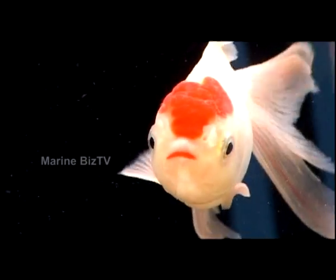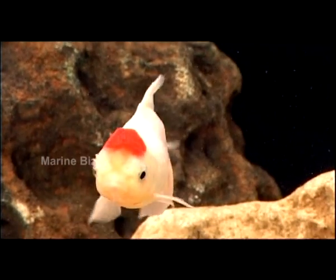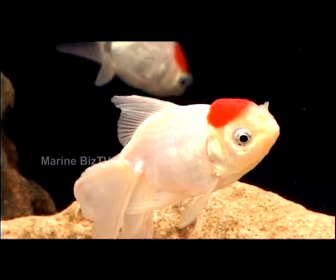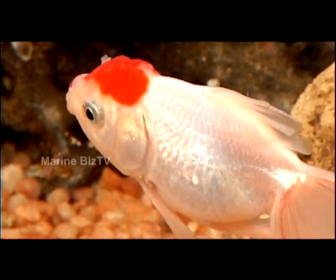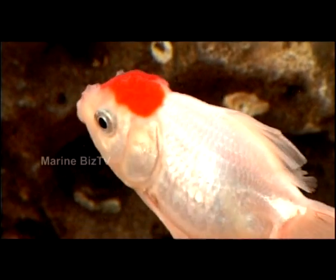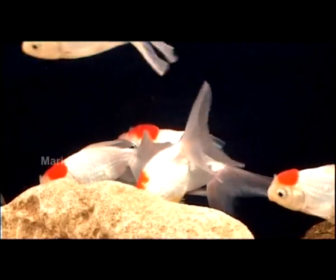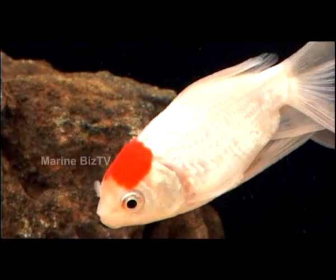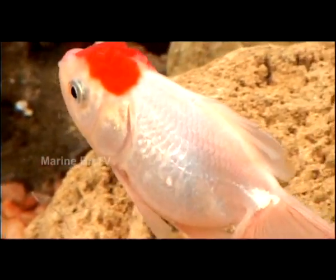The red-capped Oranda goldfish, or Carassius auratus, is another scintillating beauty of the aquarium range. Its origin is in Asia — China and Japan — and it belongs to the Cyprinidae family. The red-capped Oranda is one of several varieties of what is commonly known as goldfish, Carassius auratus. The red-capped Oranda is typically a metallic-scaled fish.